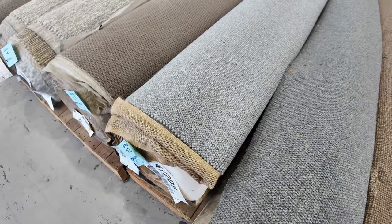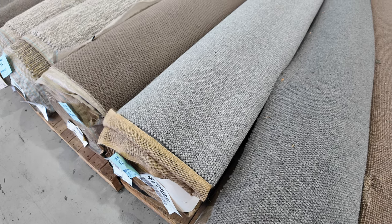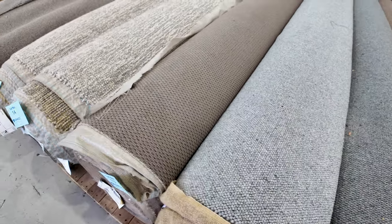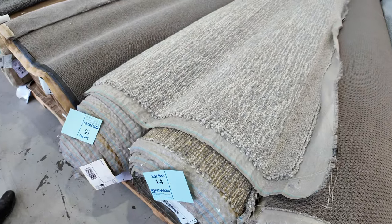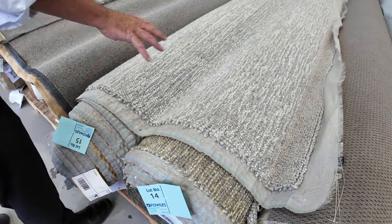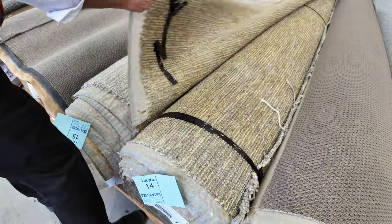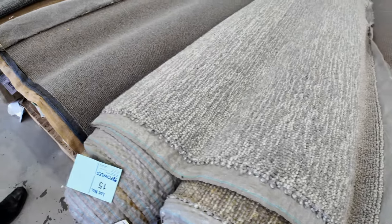Lot number 12 is 14.3 metres — a nice thick pile, again a carpet which would normally retail around about the $180 mark. We'll start at $30, somewhere between $30 and $50 a metre is what I expect it to sell. You'll get some nice chunky ones which are good for mats and rugs. These ones here are really high quality, though we've got a bit of a backing issue with these ones, which is unusual for our carpets — but they'd be good for mats and rugs. We've also got some good quantity ones.